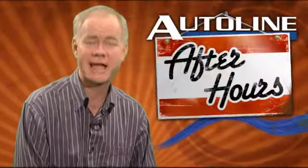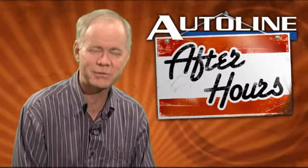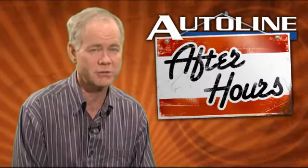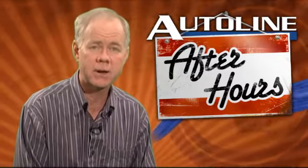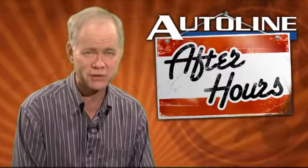Don't forget to tune in to AutoLine's After Hours this Thursday night at 7 p.m. Eastern Time. Our guest will be John Mendel, the Executive Vice President for Sales at Honda of America, which is celebrating its 50th anniversary in America. And that's it for today's top news in the global automotive industry. Thanks for watching. We'll see you tomorrow.